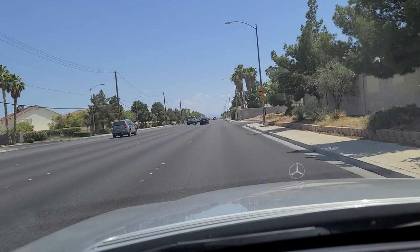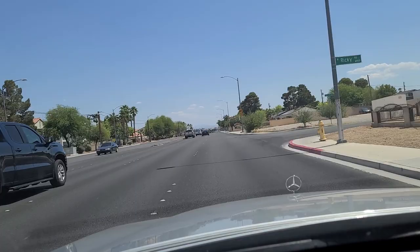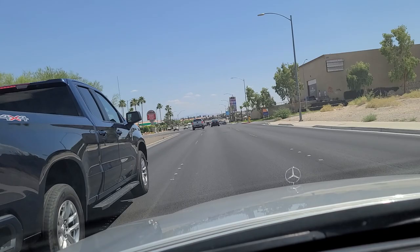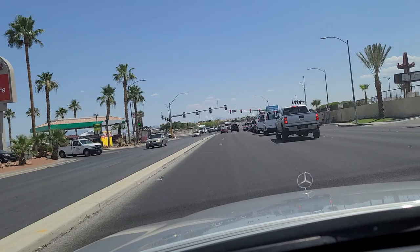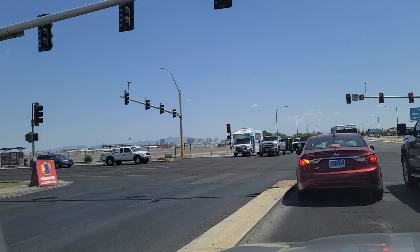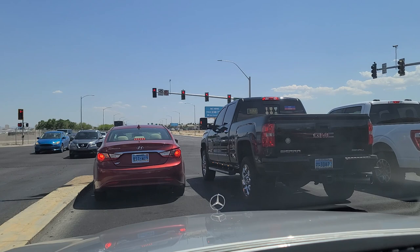It terminates right up against the mountains. On the north end of town is the Sheep Mountain Range. We're headed south though. The car now says it's 108 outside. On the way up here it said 96, but now it says 108, which certainly feels more accurate on this Thursday afternoon. We're going to make a left here at the light at Cheyenne Avenue. Off to the left there you can see the northwestern corner of North Las Vegas airport.